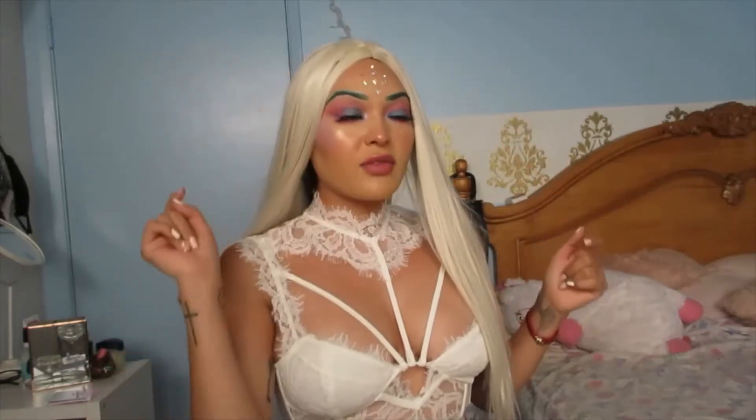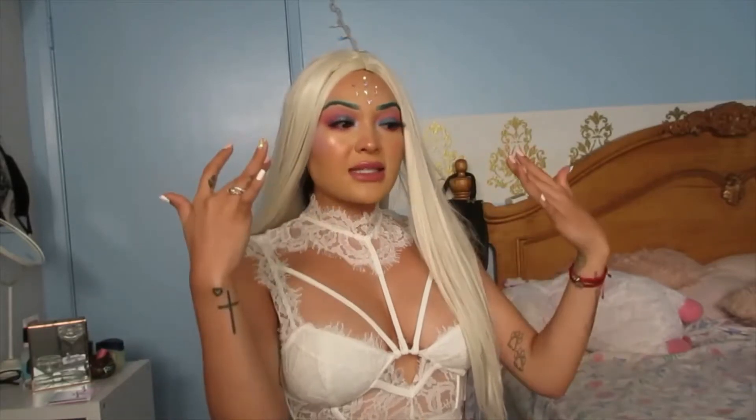So now, before I say anything else, please don't come for my wig skills, okay? Because I don't wear wigs. I know nothing about wigs. So this here was the best I can do.